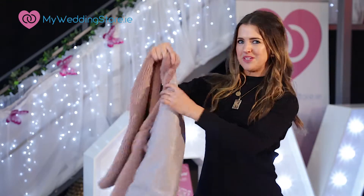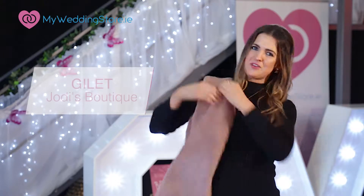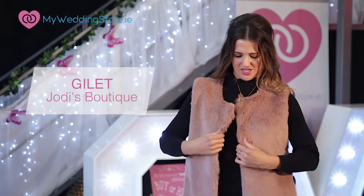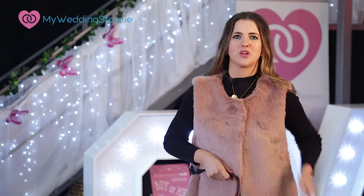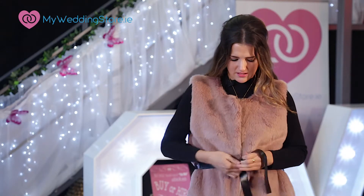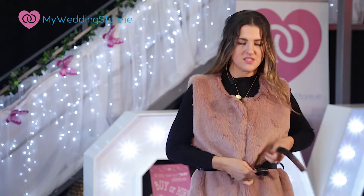Last but not least, this faux fur gilet from Jodie's Boutique. I think it's a beautiful colour — the blush — and it's just a nicer alternative than your regular faux fur coat. I like how it has a little belt to define the waist.